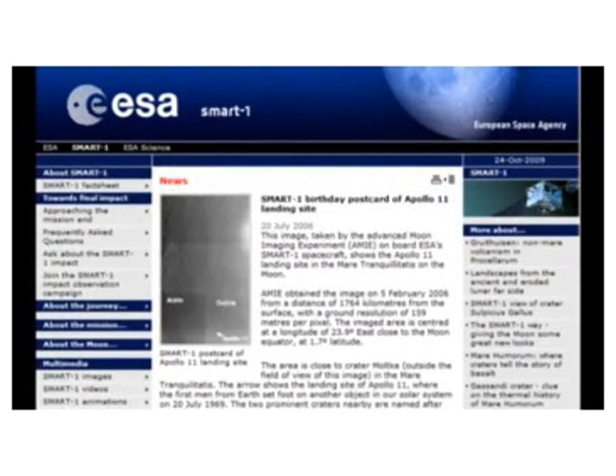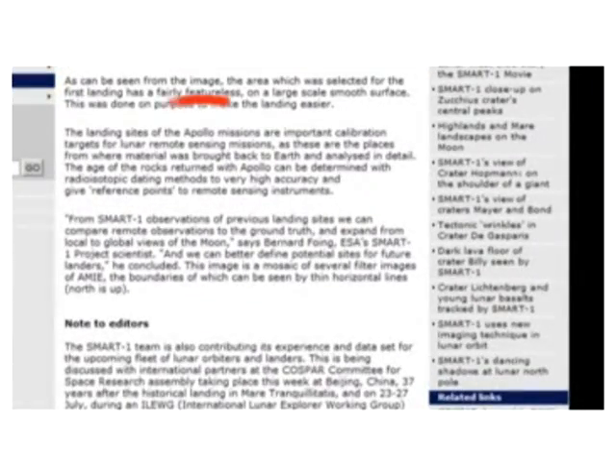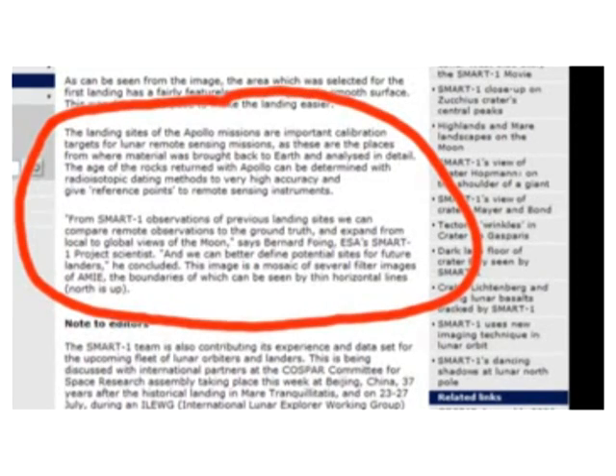Reading further, the article explains that by comparing orbital observations of previous landing sites to ground truth — that is, the analysis of samples brought back by the Luna landing sites — the ESA scientists had greater confidence that their equipment was working correctly. This exact comment about ground truth appears verbatim in an earlier ESA article from July 20, 2006, which states that the Apollo landing sites were used as calibration points, because they already had detailed analysis of what minerals should be there. By comparing the DCIXS measurements to ground truths in those areas and getting a match, they were then more certain that their equipment was functioning correctly.